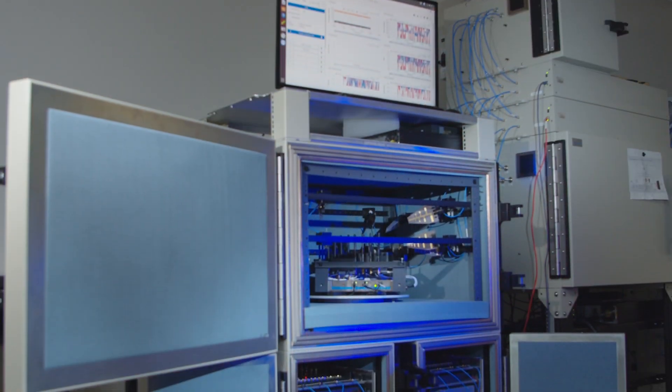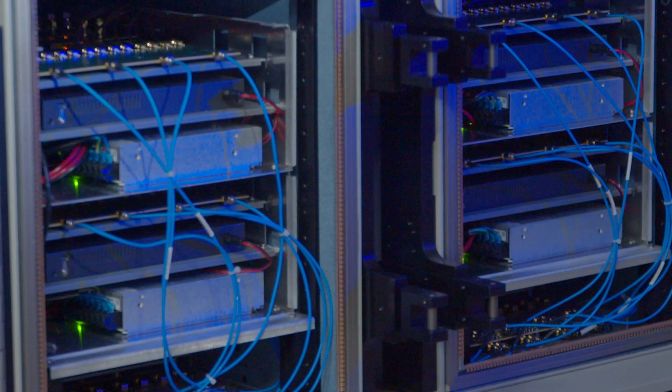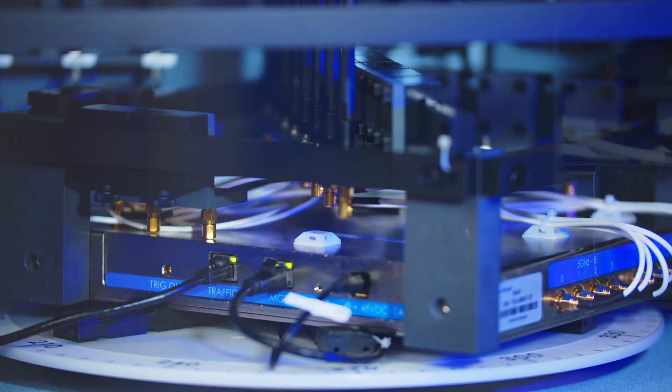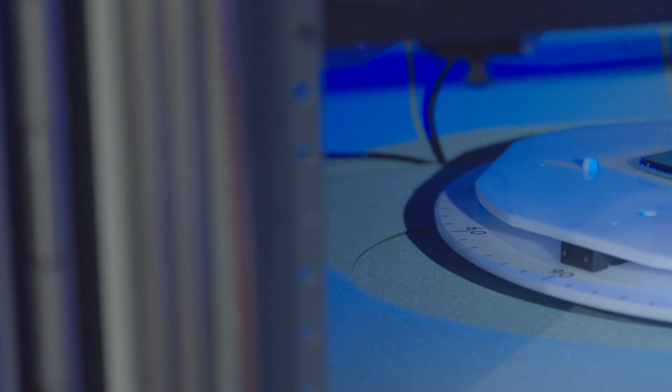The test bed that we're using today is our brand new test bed. It has 32 STAPALs — STAPALs are instruments that we use — and you can see kind of a busy diagram. There are 16 of them on the right and 16 on the left, and they all connect into four pairs of antennas, which are spatially diverse — they're in the corners of the chamber. What that means is we can form a complex beam from the access point. So at the same time we're testing OFDMA with this number of stations, we can also do multi-user MIMO and we can have up to four of them together on the air link on four different beams.